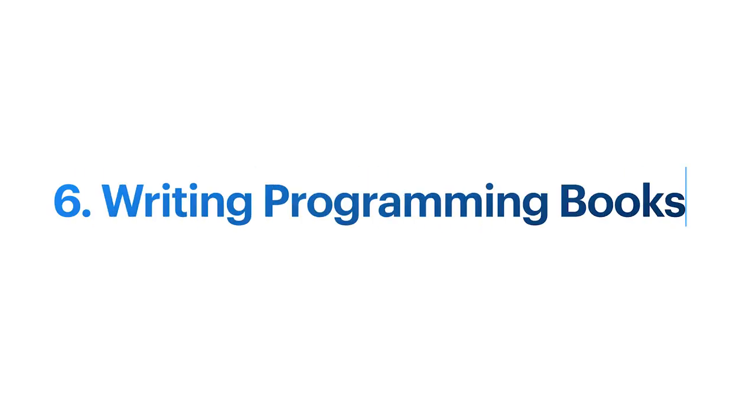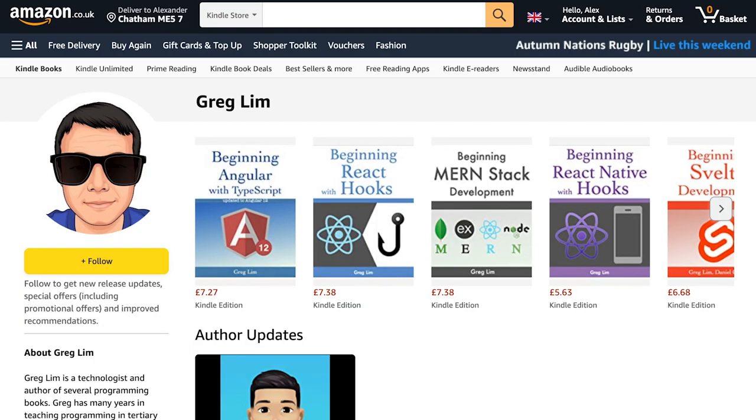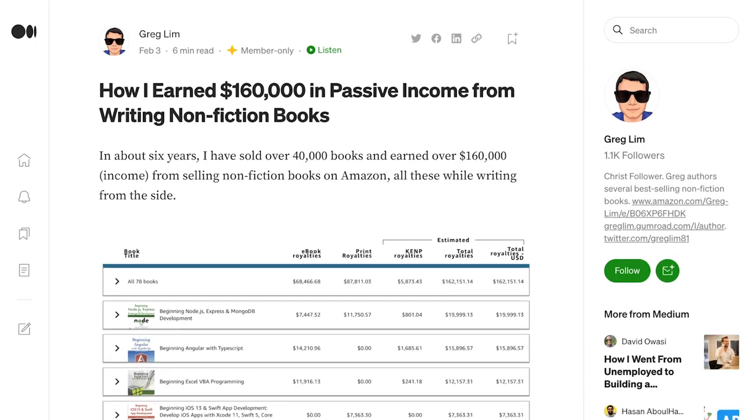If you don't like the idea of creating online courses, you might like number six: writing programming books. If you already like writing — whether blog posts or otherwise — you might enjoy writing a book. Books on new programming languages and frameworks tend to do very well. You don't need to find a publisher; you can self-publish on Amazon. One great example is Greg Lim, who has written more than 20 books on Amazon and has made over $160,000 from it. Some freelancers also write small books they sell for 99p or free on Kindle Unlimited as a way to promote their expertise and sell their online courses and services.